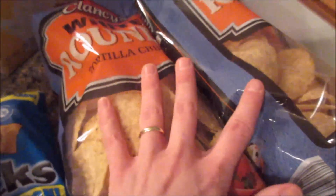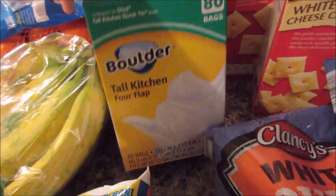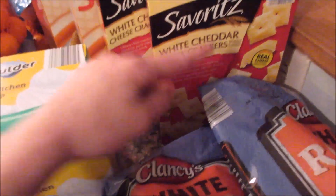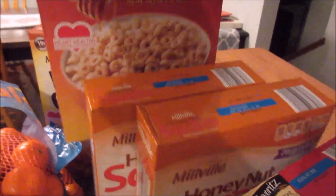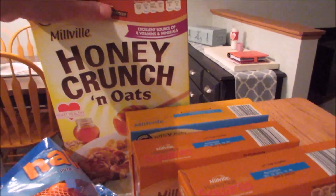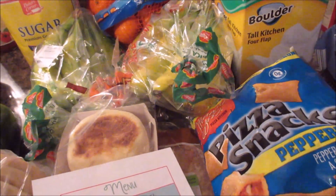We got two bags of pizza snacks this week, two bags of white tortilla chips, some garbage bags — love these, it's like $5 for 80 bags, best deal ever. Two boxes of the cheddar cheese crackers for the kids' snack, two boxes of the honey nut squares, as well as a box of honey nut crispy oats, and a box of honey crunch and oat. Apparently we like honey cereal. Not pictured is four loaves of white bread and one loaf of wheat bread.